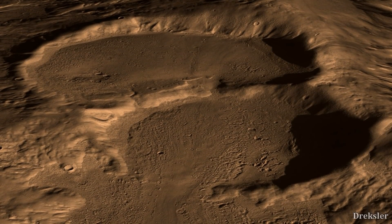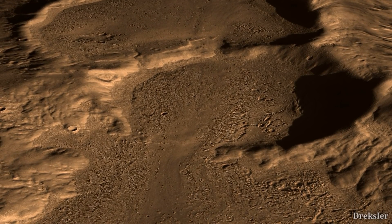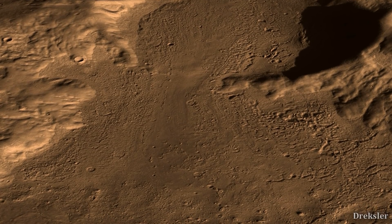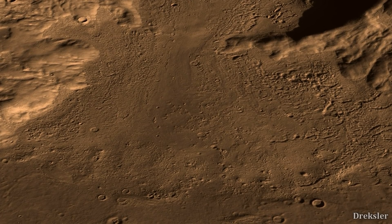NASA also found hidden glaciers in Hellas Planitia using the radar on the Mars Reconnaissance Orbiter. The glaciers are inside three craters and are covered by Martian soil, which also provides insulation.